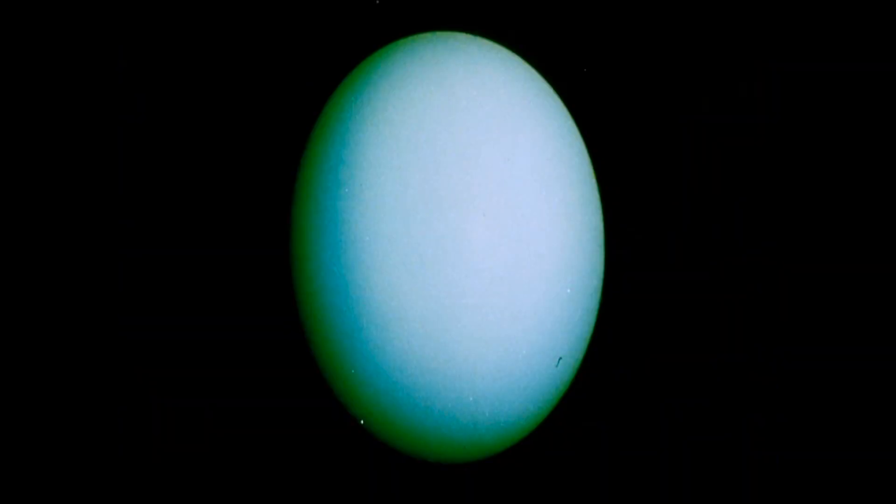But when Voyager reached Uranus, its cameras found little to photograph. We had been so spoiled by the glamour and the colour and the intricacies of what we saw in the atmospheres of Jupiter and Saturn that Uranus was a little bit of a letdown because it was so bland. There's more atmosphere and more haze above the clouds, and so it's hard to see the features. Even at its closest approach, Voyager revealed little detail in the atmosphere of Uranus.